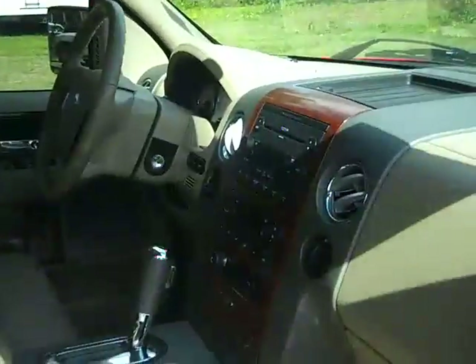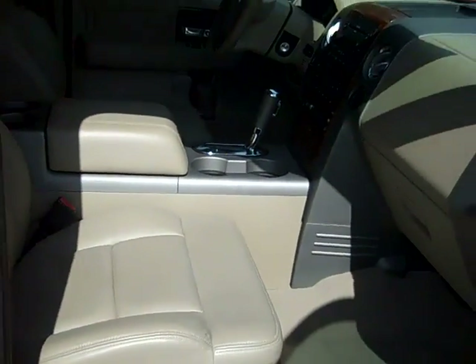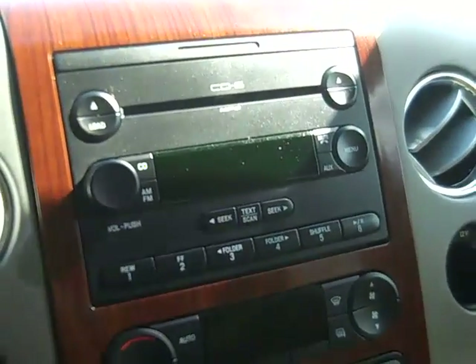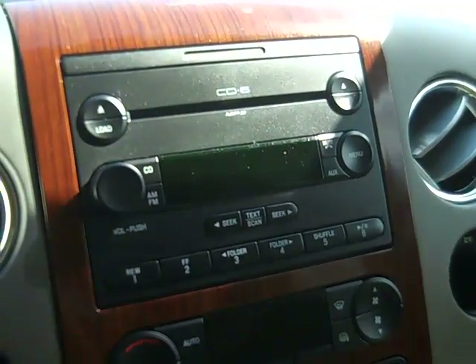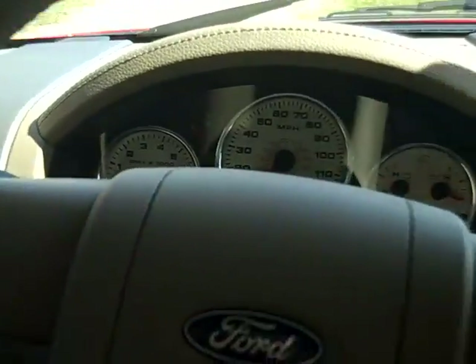The interior is in nice condition and the seats are leather. This truck has an automatic transmission, a six-disc CD player with AM/FM radio and it's satellite ready, a power sliding rear window, home link, media controls and cruise control on the steering wheel, power windows, locks and mirrors, a power driver's seat, and front airbags.